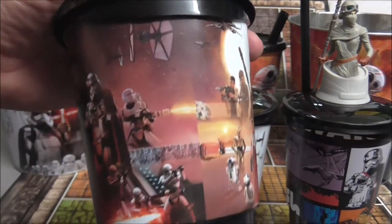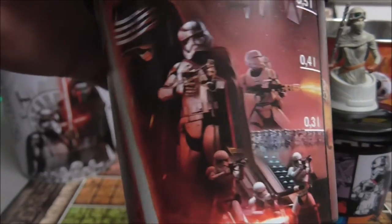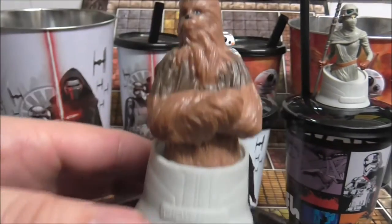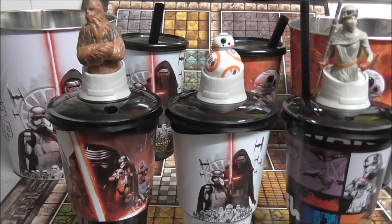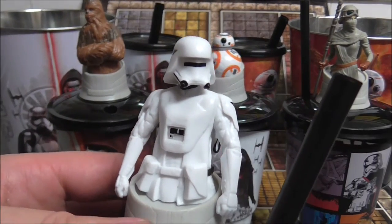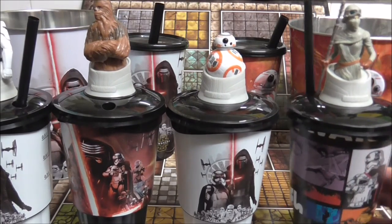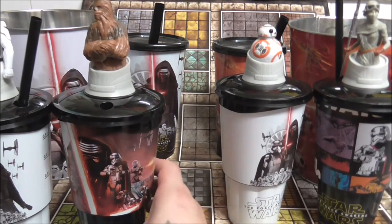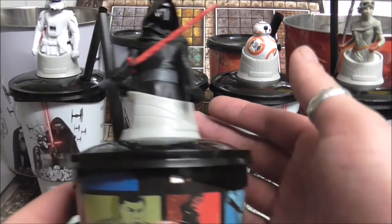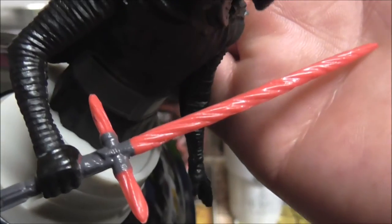The last set of promotional cups — my personal favourite. This one had Chewbacca. Next up is the Snow Trooper — very cool design on these. And lastly we have Kylo Ren, who's done a really good job on his lightsaber.